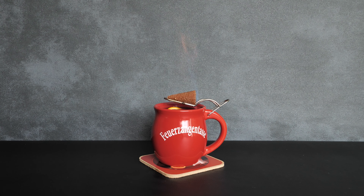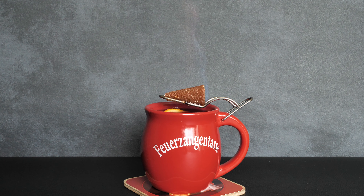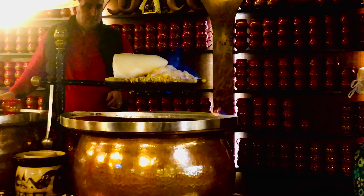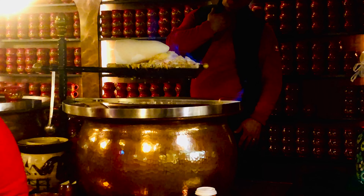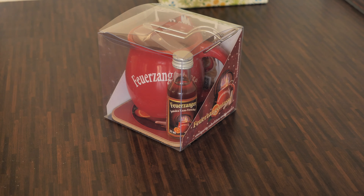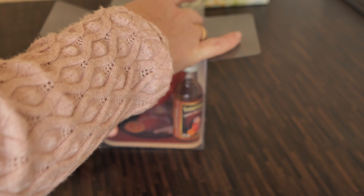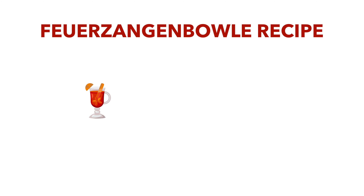I'm going to start this video with Feuerzangenbowle, which is a red wine with rum and sugar. It is a traditional German alcoholic drink for which a rum-soaked sugar loaf is set on fire and drips into mulled wine. At the Christmas market, Feuerzangenbowle is prepared in a bowl similar to a fondue set. At home we prepare it in cups with a metal grate mounted on the top of the bowl or mug where you place the sugar loaf. The Feuerzangenbowle recipe is very straightforward.